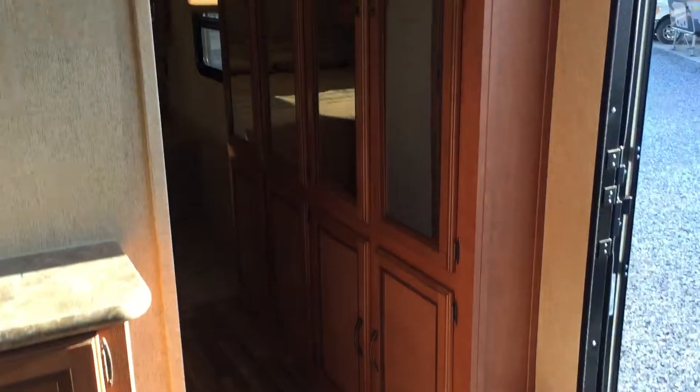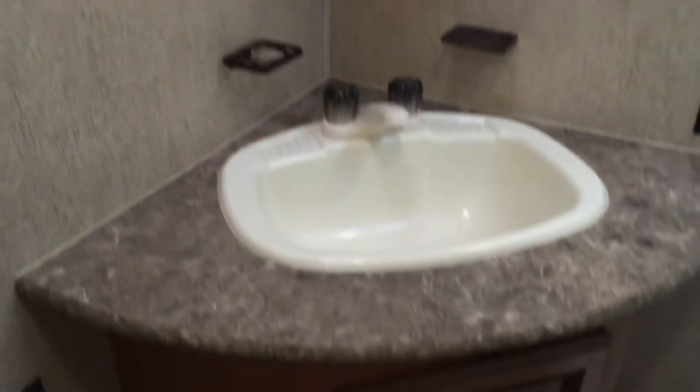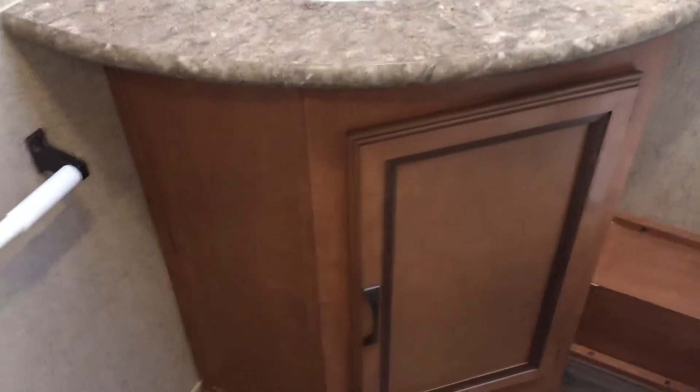Going into the hallway — a lot of storage here. Nice wardrobe with mirrors there. Into the bathroom: really good sized linen closet here. Huge shower with skylight, fan in the vent up there, air ducts in here, medicine cabinet, sink, storage below the sink, and of course the toilet there. Good sized bathroom with plenty of storage.